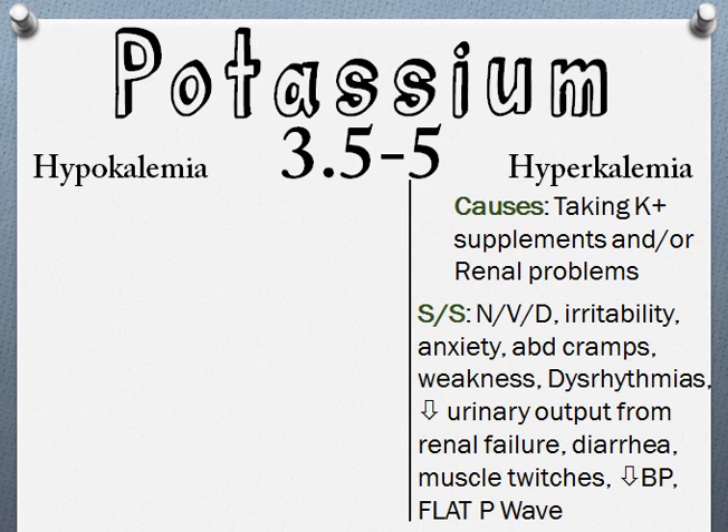You'll also see dysrhythmias, which is irregular rhythm. Since this deals with the kidneys, if you have too much potassium, your urinary output from renal failure is going to decrease — so you'll be urinating less. There can also be muscle twitching, low blood pressure, and a flat P wave on ECG/EKG.